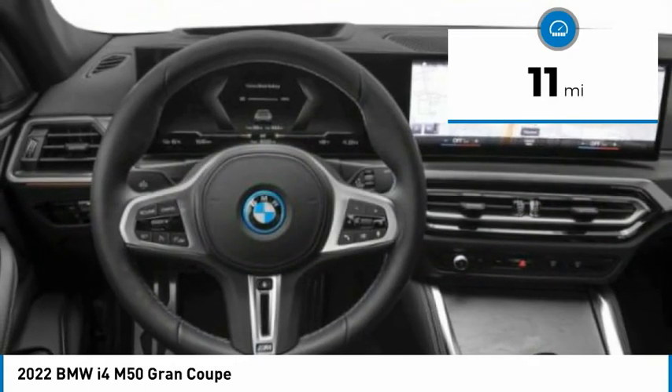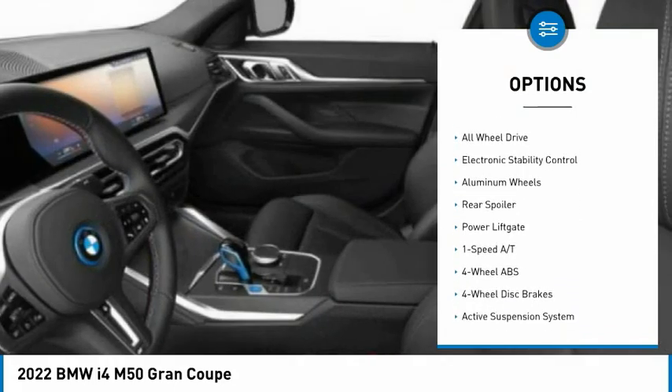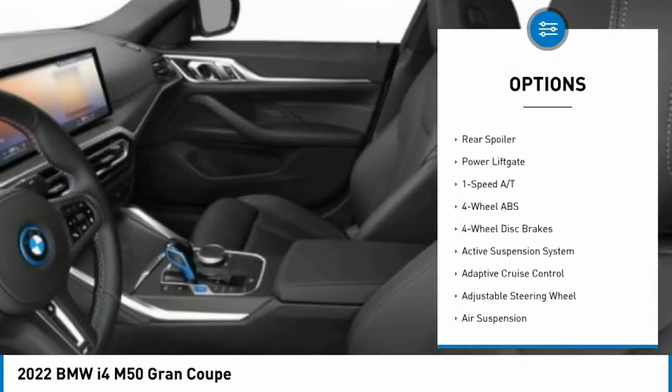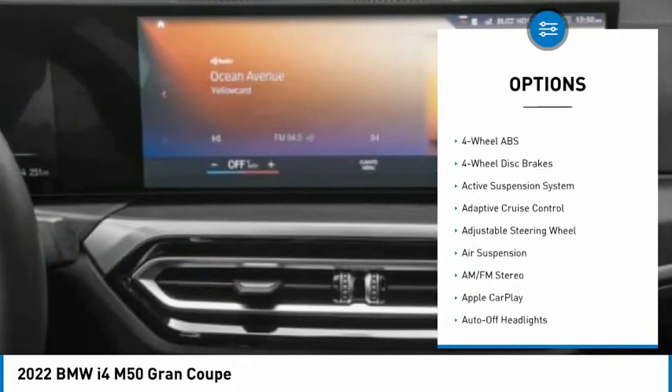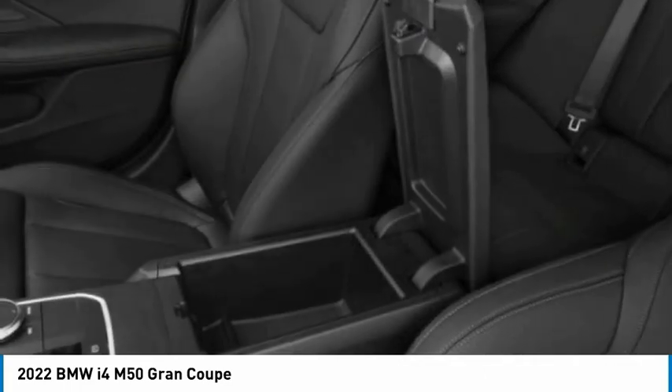Here are some of this vehicle's great options: rain-sensing wipers, tire pressure monitoring system, blind spot monitor, sunroof, heated mirrors, all-wheel drive, electronic stability control, aluminum wheels, rear spoiler, and power lift gate.